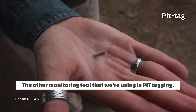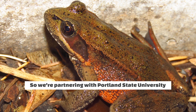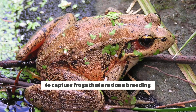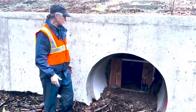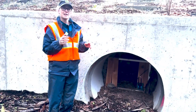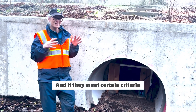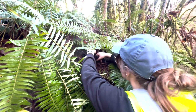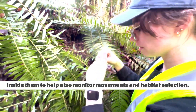The other monitoring tool we're using is pit tagging. We're partnering with Portland State University to capture frogs that are done breeding, laying their eggs, and are on the move back up to non-breeding habitat. We're catching those frogs, weighing them, measuring them, and if they meet certain criteria — if they're big enough — we're putting radio transmitter belts on them and pit tags inside them to help monitor movements and habitat selection.